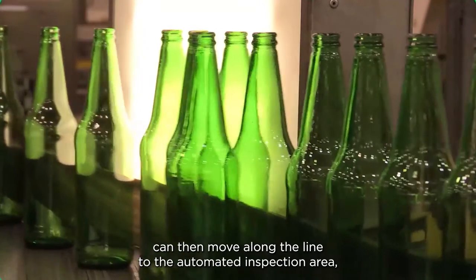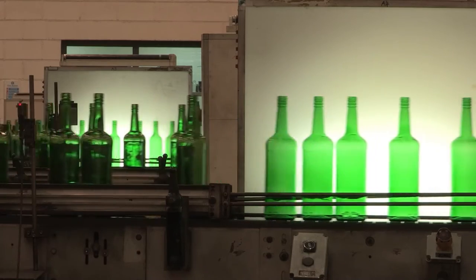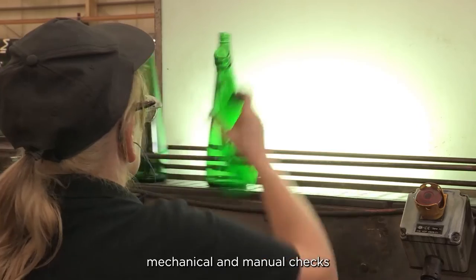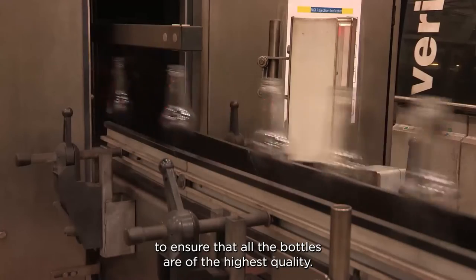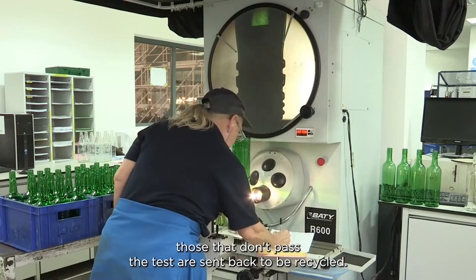The bottles then move along the line to the automated inspection area where they are again checked for imperfections. This careful monitoring involves a comprehensive range of electronic, mechanical and manual checks to ensure that all the bottles are of the highest quality. Those that don't pass the test are sent back to be recycled.